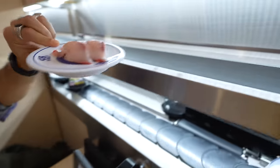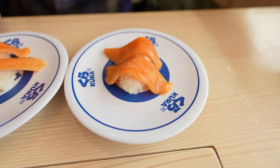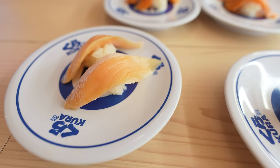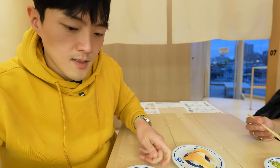There's your yellowtail. That's salmon, fatty salmon, and that's scallop. They're cheap, but are they good?